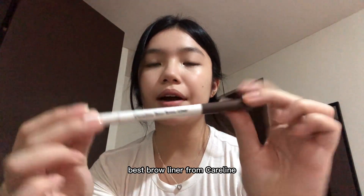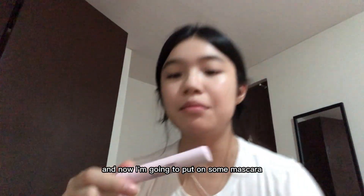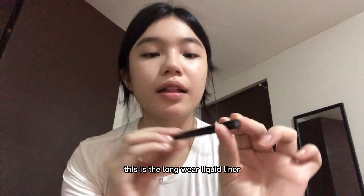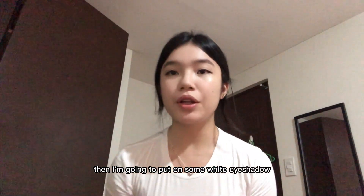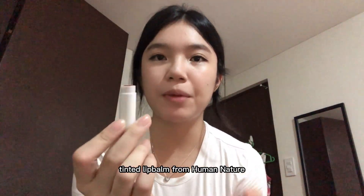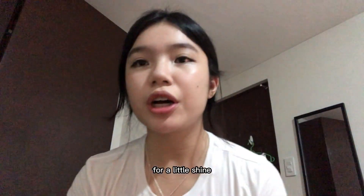This is the best brow liner from Carlite. I've already curled my lashes and now I'm going to put on some mascara. Then I made a little liner from Evermelina — this is the long wear liquid liner. Then I am going to put on some white eyeshadow in the corners of my eyes.